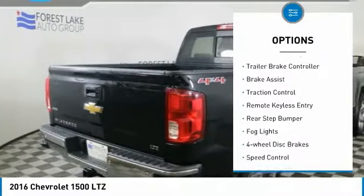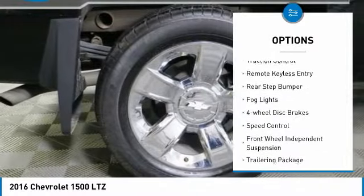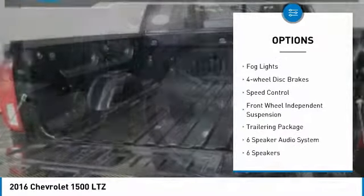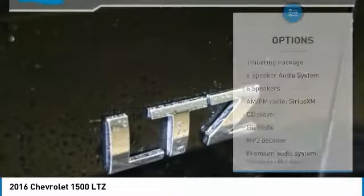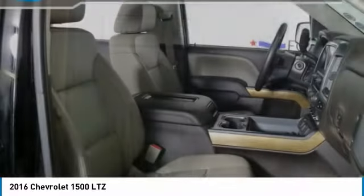Here are some of this vehicle's great options: electronic stability control, trailer brake controller, brake assist, traction control, remote keyless entry, rear step bumper, fog lights, four-wheel disc brakes, speed control, and front-wheel independent suspension.